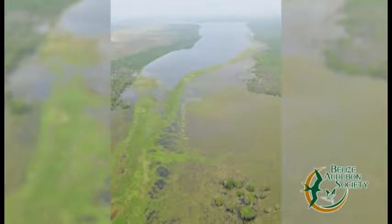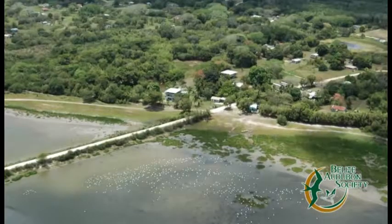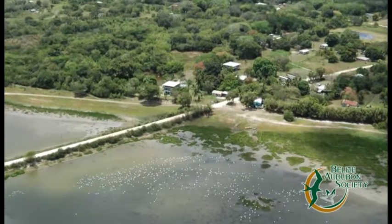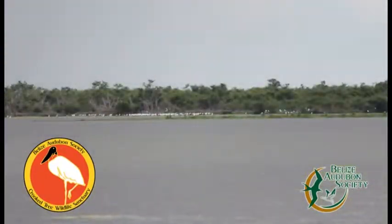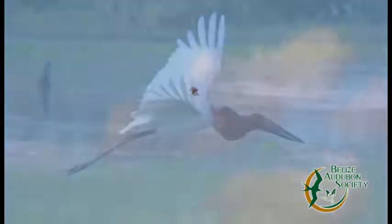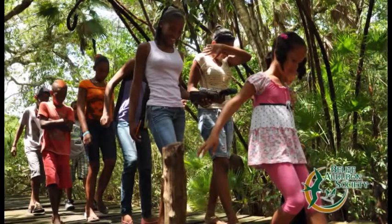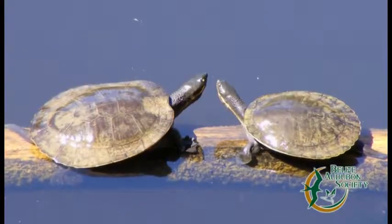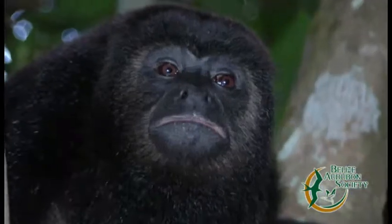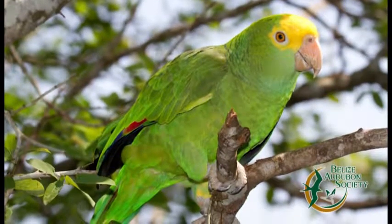Boasting more than 16,000 acres of lagoons, creeks, logwood swamps, broadleaf forests, and pine savannah, the Crooked Tree Wildlife Sanctuary is the perfect place to get an eyeful of the most interesting birds of Belize. You might also spot globally endangered species like the Central American river turtle, locally known as the hickety, the Mexican black howler monkey, and the bright plumage of the yellow-headed parrot.